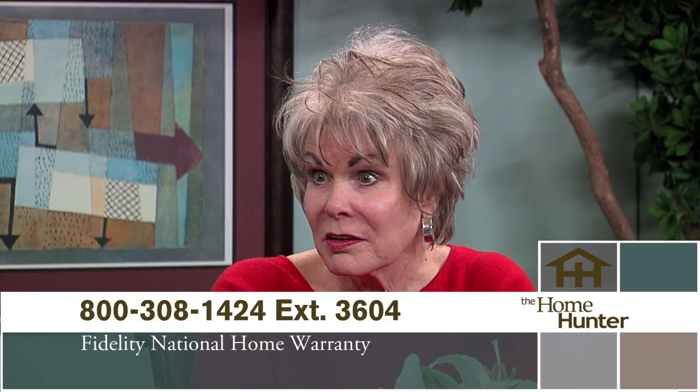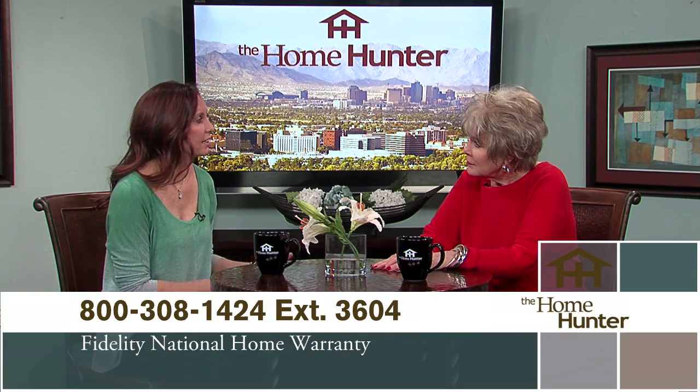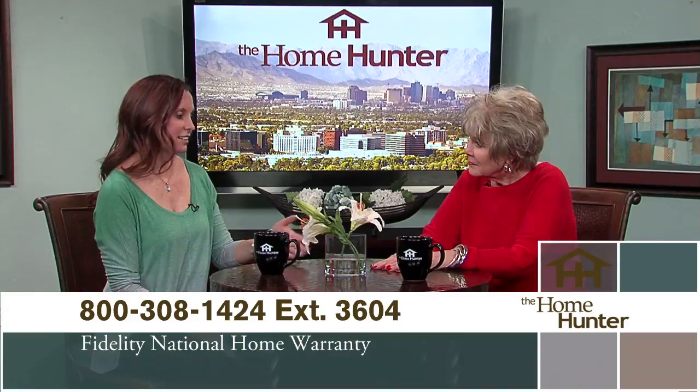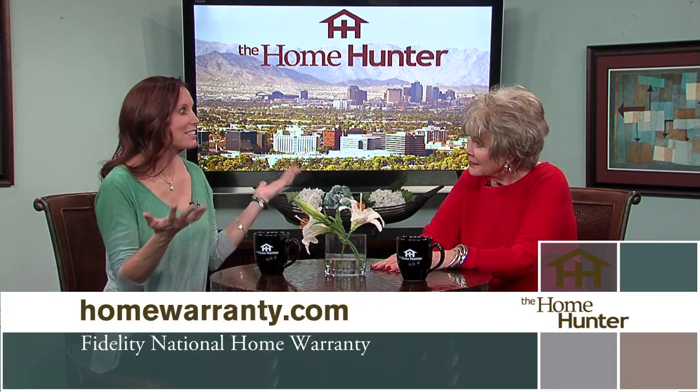I'm excited to welcome back Tony McCarty with Fidelity National Home Warranty. We're a service contract provider that covers the major systems and appliances on homes. Any property in Arizona, Texas, or Nevada can be covered with a home warranty. We offset the cost of home ownership and cover major systems and appliances with very few limits. People don't realize how much money you save by having a home warranty — things do go wrong, and it gives you that backup plan so they can take care of you.